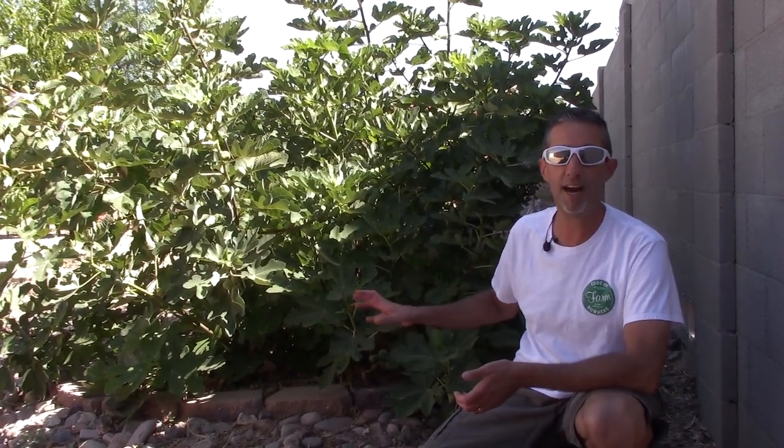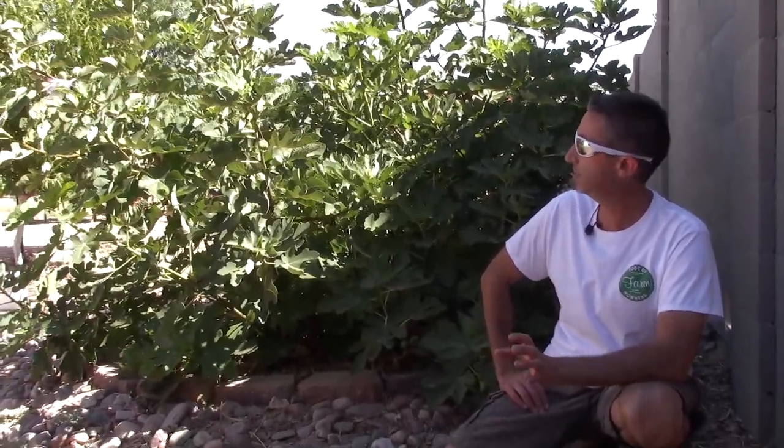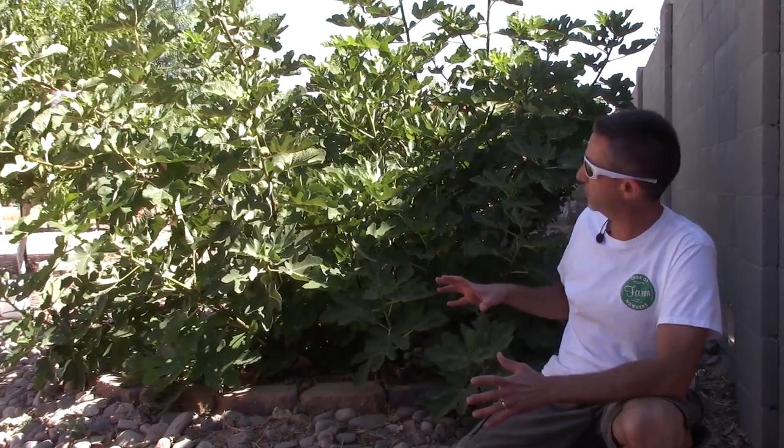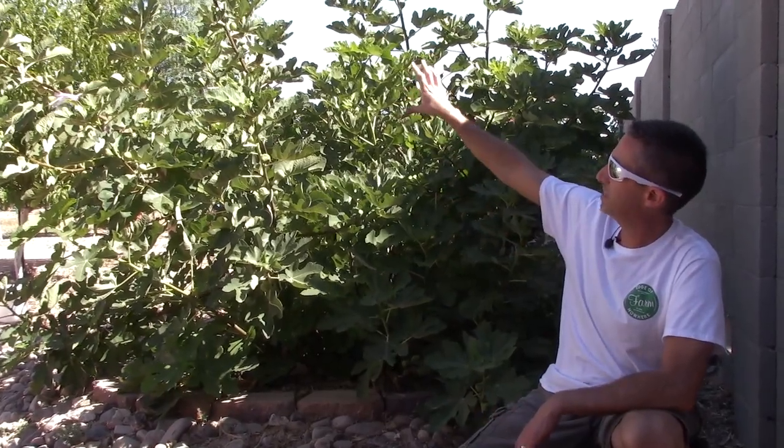So as we were doing research trying to figure out what tree we wanted to put down here, where we're limited on space and need to control the size, we came across the blackjack fig. We got this tree from Reed at RSI Growers. He does all the grafting and cuttings here in Arizona — he's in Glendale, right at about 59th Avenue and Bell. This tree is not quite two years old, about a year and a half. Last year we got a couple of small fruits off of it in the fall. Very, very similar to the brown turkey as far as how it tastes, but the tree itself is more of a semi-dwarf.